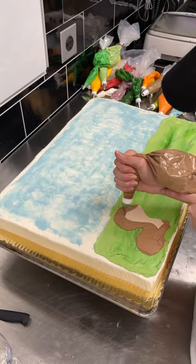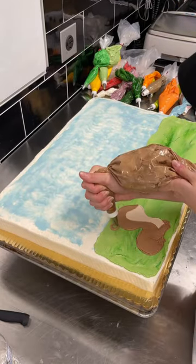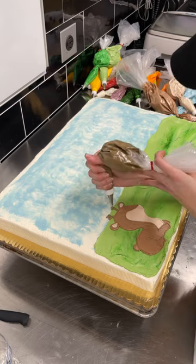The first animal was a baby deer. I began by piping and smoothing out the two-toned fur, adding cute little antlers and spots.